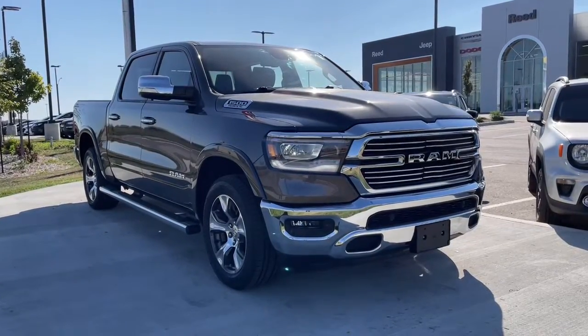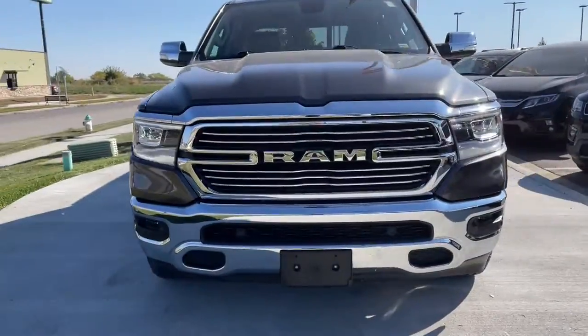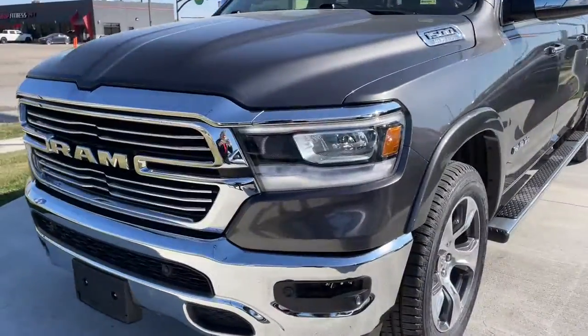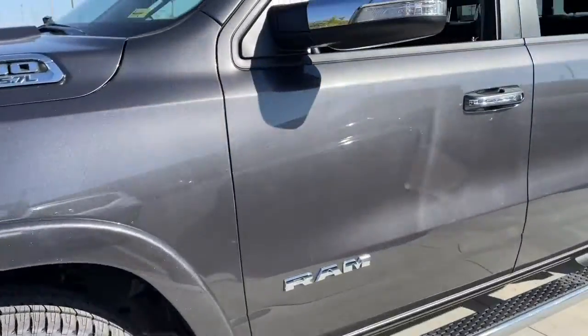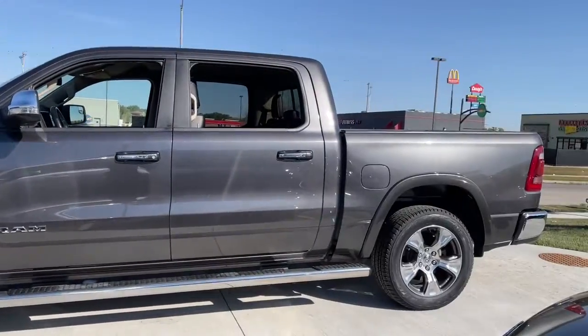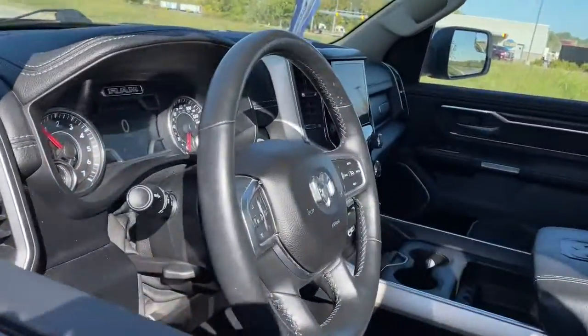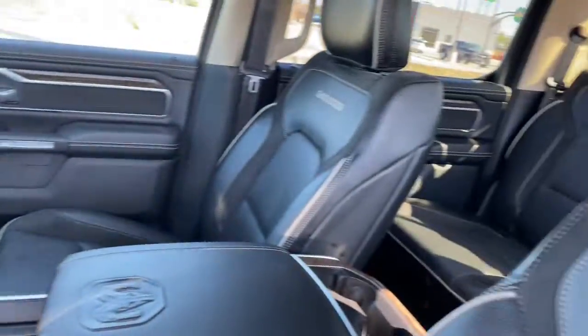Introducing the 2019 Ram 1500. This vehicle is an outstanding buy with fewer than 40,000 miles on the odometer. The Ram 1500 delivers gritty towing capability, passenger-focused comfort and safety features, and surprising fuel efficiency. These are just some of the great options this vehicle comes with.